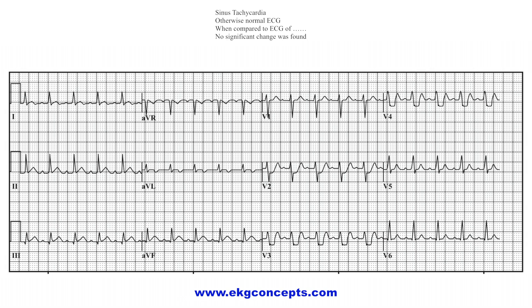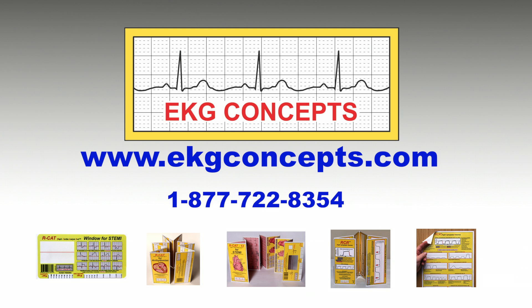What would you have told the patient or the patient's representative if they had asked to see the original EKG and why there was a four-hour delay in getting proper cardiac treatment? For more information or to order any of our RCAT products, please visit our website at www.ekgconcepts.com.